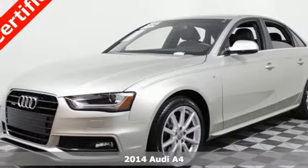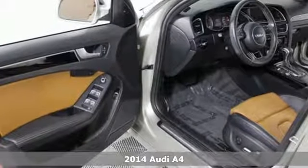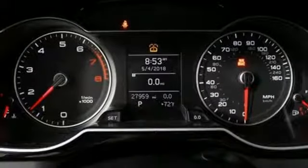Here's a 2014 Audi A4. This sedan provides a safe, yet exciting drive. Its light and responsive 2.0L TFSI engine provides the agility and efficiency you crave.